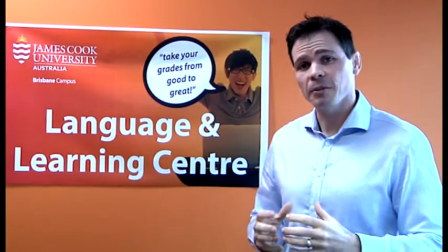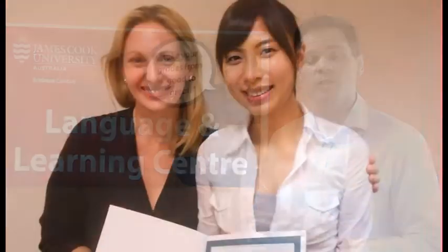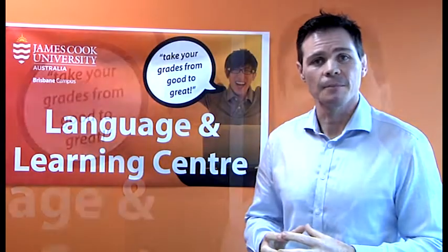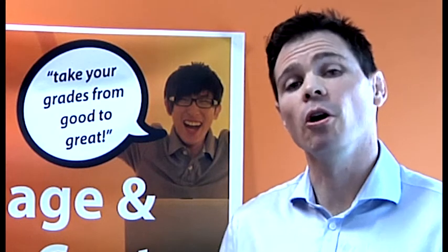Students complete our pathway programs with the aim of ensuring their English is ready for university study. These programs prepare students with things like business vocabulary and grammar and language that they need in order to be successful at university, and ensures that they get the help and support that they need rather than doing a one-off test.